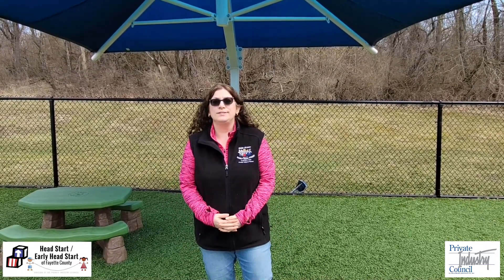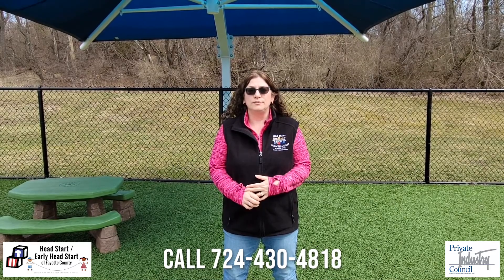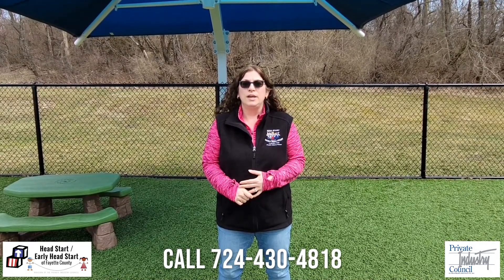So that's our playground and we just want to thank you for joining us today. If you have any questions about the Fayette County Head Start at the Private Industry Council, you can look for us on Facebook, find the videos on YouTube, or call our office line at 724-430-4818 extensions 100 or 200 and the clerk will assist you. You can also look us up at privateindustrycouncil.com. Thanks for joining us, bye!